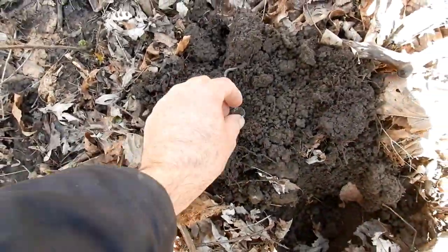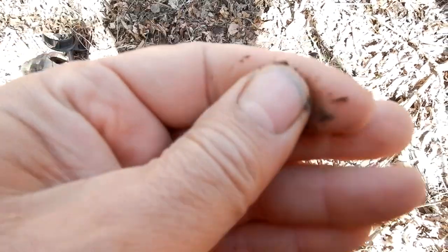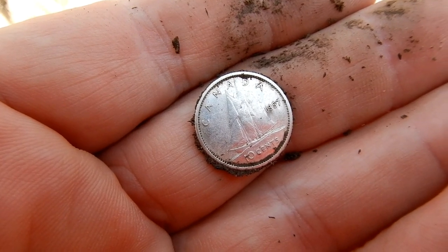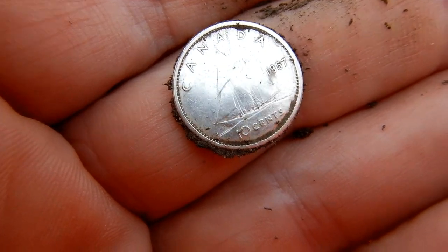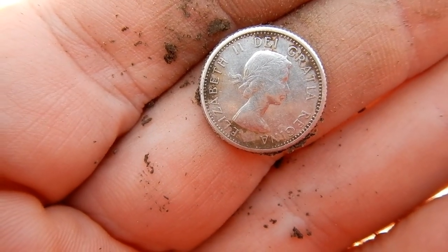Okay folks, looks like they may have me a silver dime. What do we have here? I'll take her. I will take it. What year is it? Focus in for me. 57 maybe? Okay, I'll take it. And we will catch you on the next.